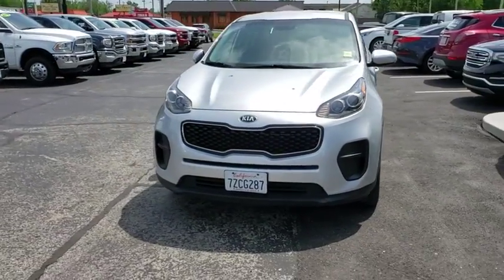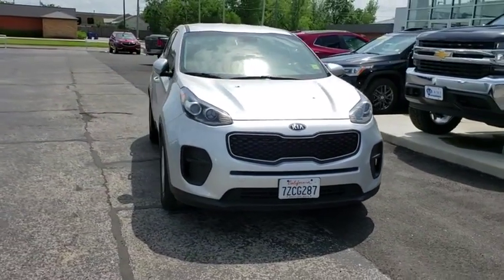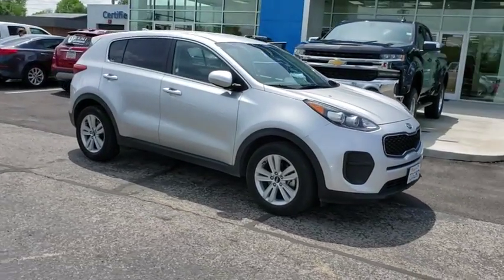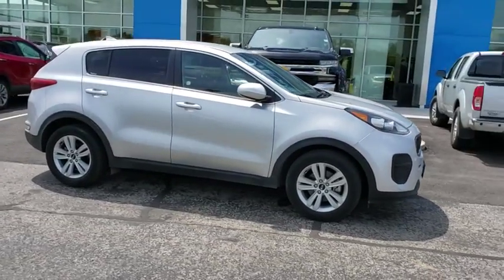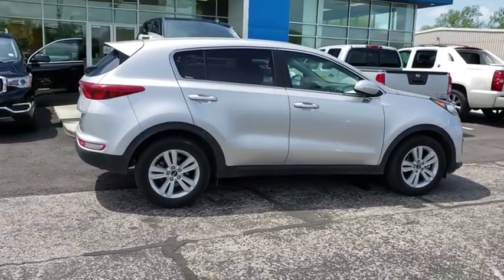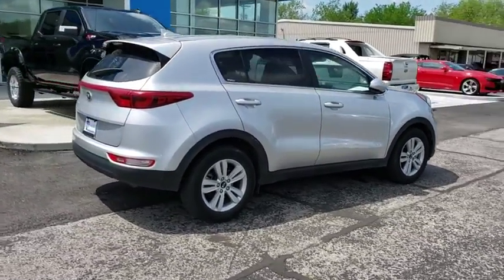2018 Kia Sportage. With its sleek and stylish exterior and its roomy, feature-laden interior, the Sportage both looks good and performs well on the road. This vehicle has less than 45,000 miles. Here are some of this vehicle's great options.